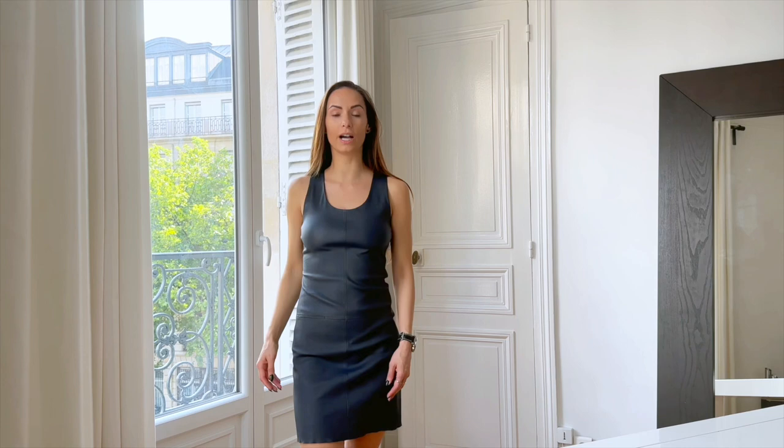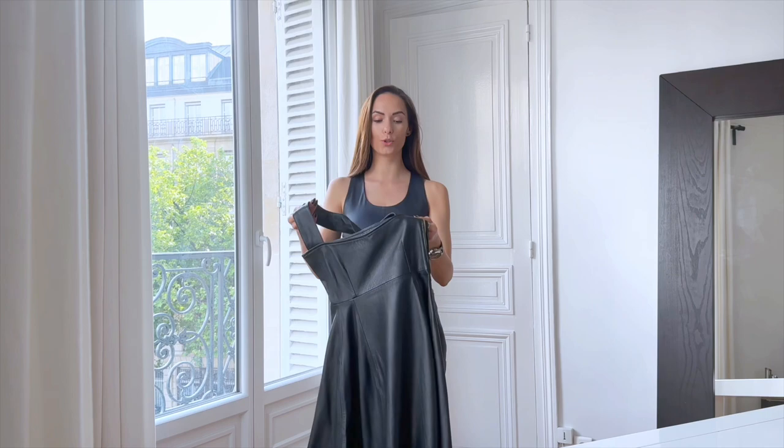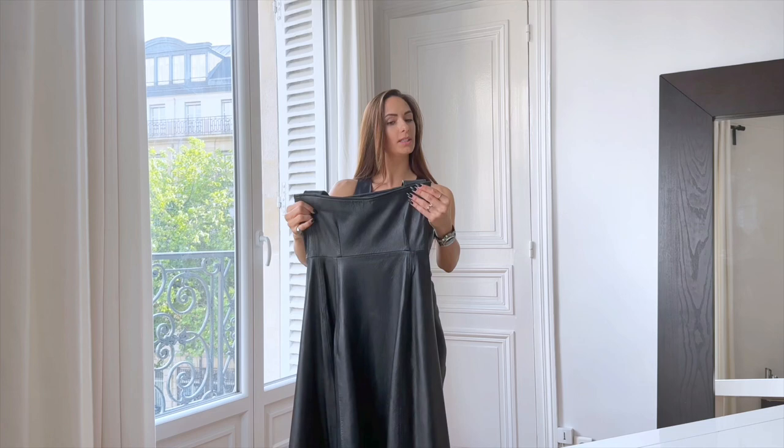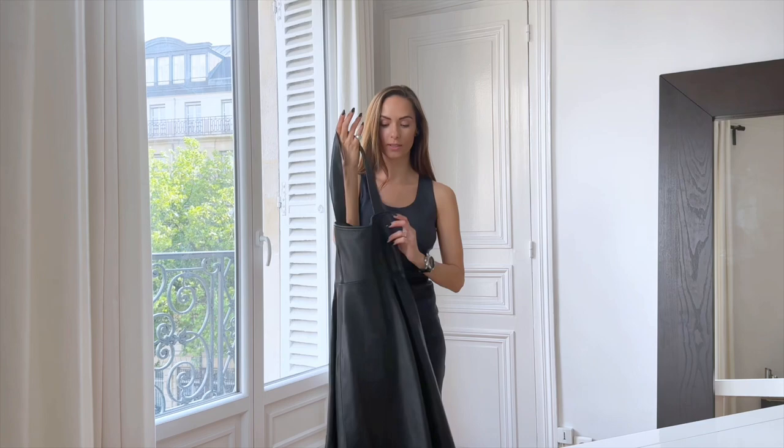Hello! In this video I am going to show you part of my leather wardrobe. This time it will be about special pieces. I will start with one you surely know already. This one is a dress which was originally a skirt, but I wanted a new piece so I made a dress out of it. It's made to measure and I wear it for special occasions.